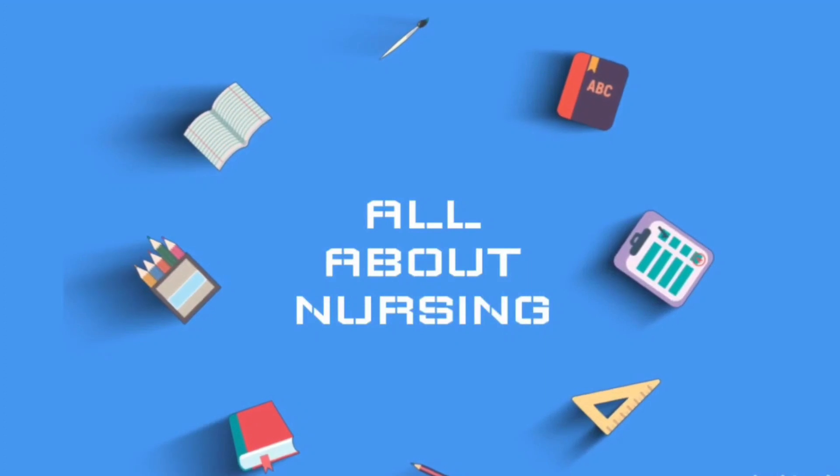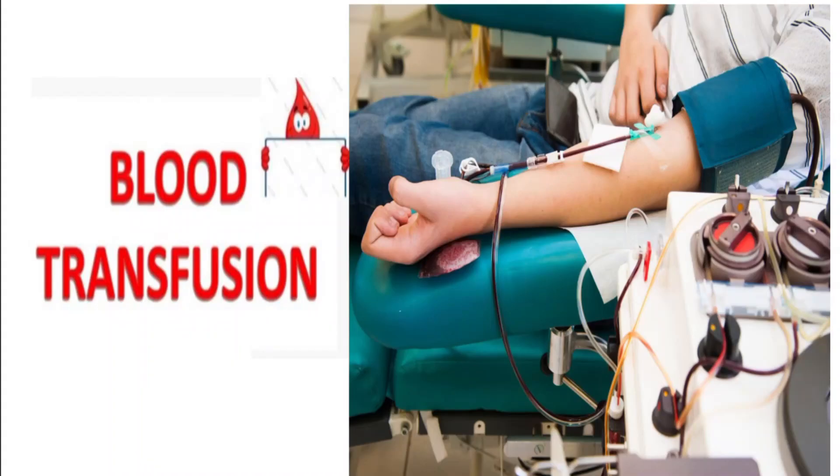Hello friends, welcome to my channel. If you are new to my channel, please like, share, and subscribe. This video is on blood transfusion: the nurse's role and responsibilities before, during, and after blood transfusion.